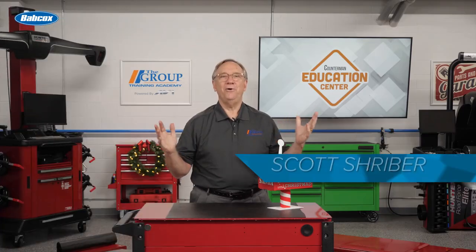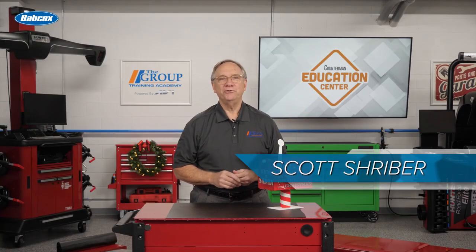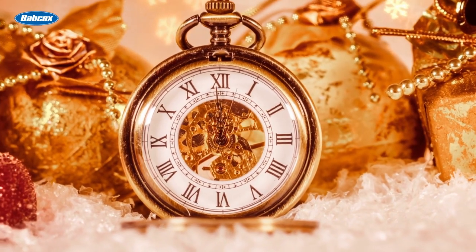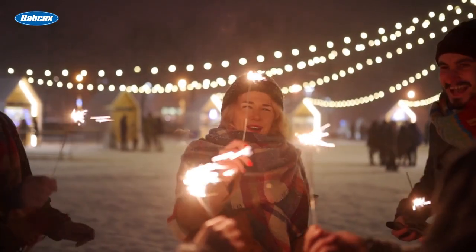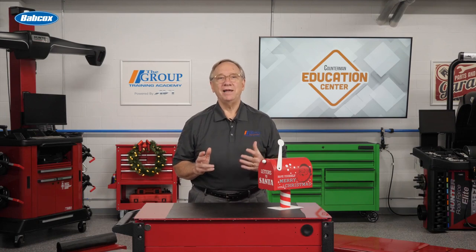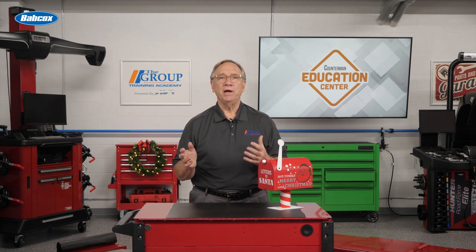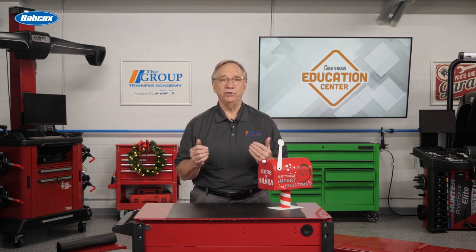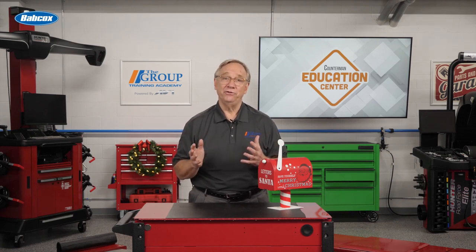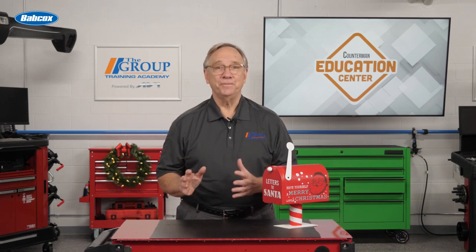Ho ho ho, hello and welcome! It's hard to believe it is the holiday season 2022 already. As the year moves towards a close, the holidays give us a time to be hopeful and to dream. As a car enthusiast, I am not immune to dreaming and being hopeful. Indulge me here while I share some of my car guy wishes for this year. Who knows — you might pick up an idea for selling that customer who says 'I don't know what to get them for Christmas' at the counter. We all hear this every year.